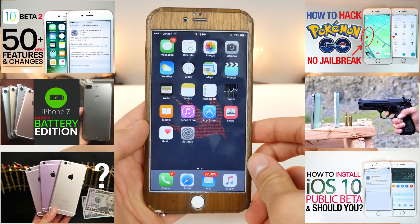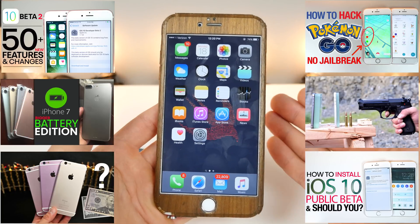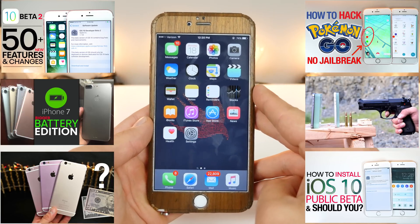iOS 9.3.3 is out. Upgrade with caution unless you don't want a jailbreak — then it's the natural thing to do for any iPhone user. Have a great day guys. Stay tuned for the iOS 10 Beta 3 update; it's going to be good. I'll have that up in just a little bit.